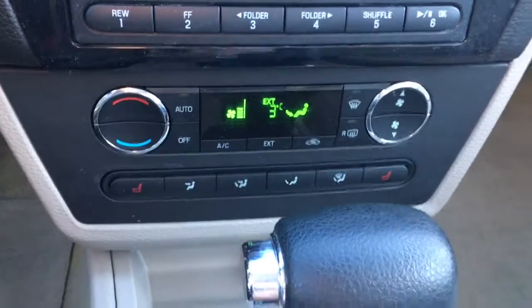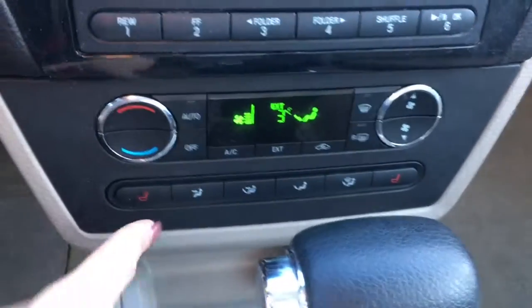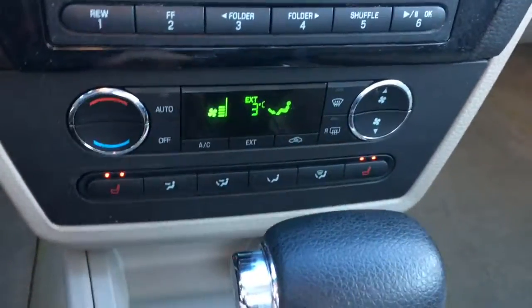Underneath is your climate control, which of course includes air conditioning. We've also got two levels of heated seats for both front passengers.